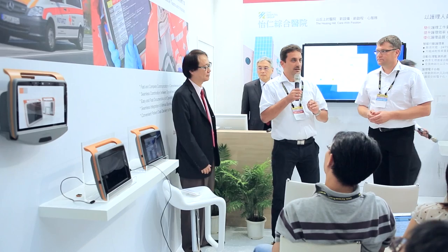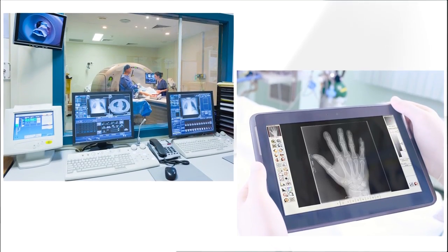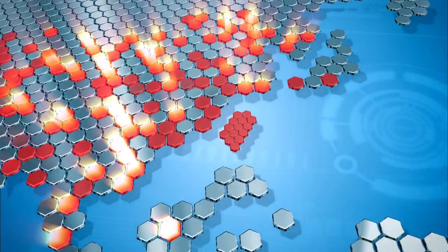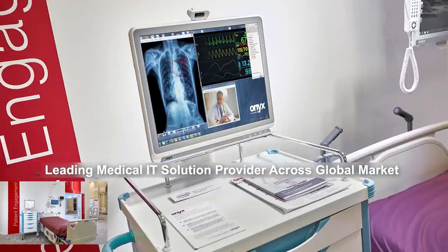We provide dedicated product managers and R&D teams to fulfill their requests. As a market leader for documentation systems and rescue service in Germany, it's very important for us to have a professional partner for research and development. Onyx has very good representatives in Europe, which makes communication during the development process much easier and speeds it up. We work closely with healthcare system integrators to provide turnkey electronic health record systems, PACS image solutions and bedside patient monitoring systems to deploy connected healthcare in major hospitals in Europe, the USA and Asia.